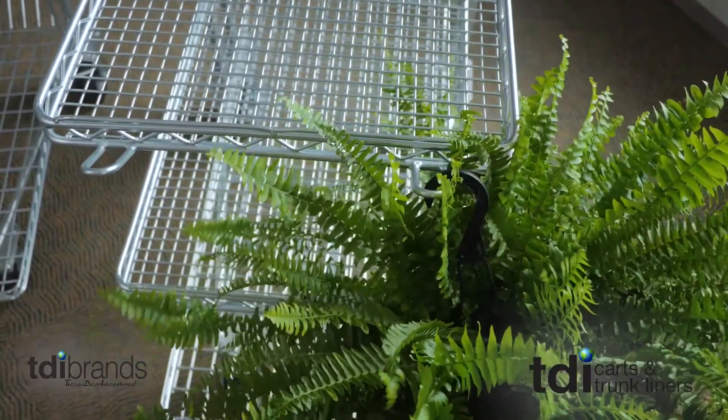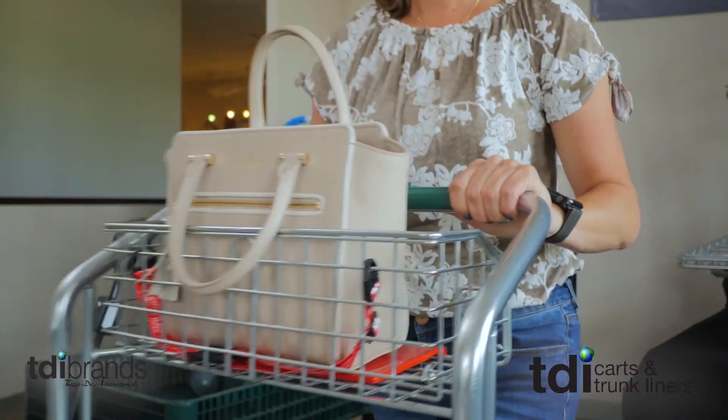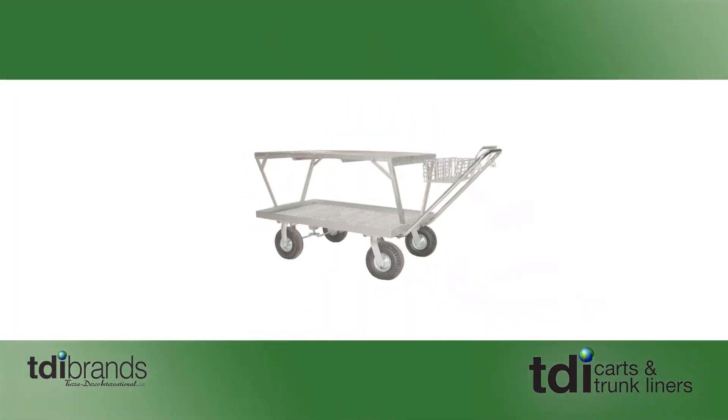Our carts also have hooks on the ends of the shelves, perfect for hanging baskets. Most models have baby seats or baskets, which are ideal for children, purses, or delicate items. We run the gamut with our carts, from economy carts to wagons to nursery carts that have a 1200 pound load capacity.